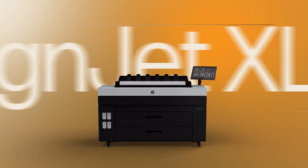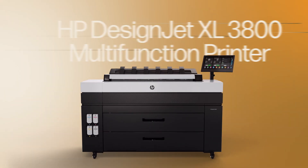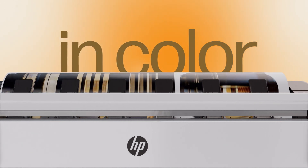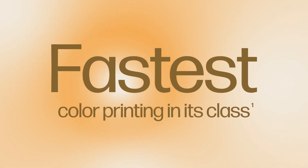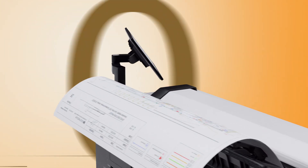For the first time ever, we're throwing down 60 pages per minute speed in color — yeah, that's the fastest color printing in its class. First page in 20 seconds means almost no waiting.